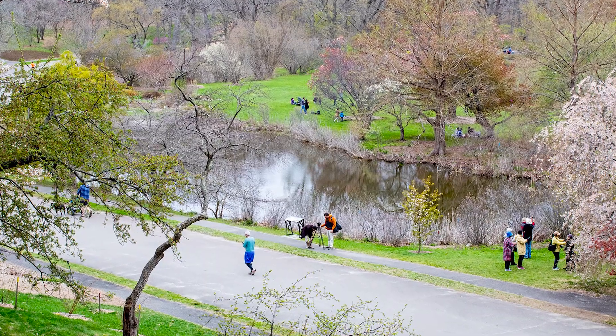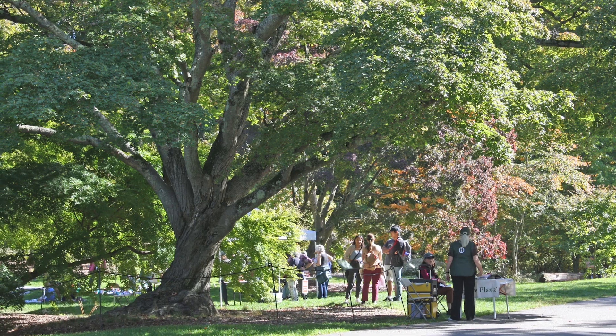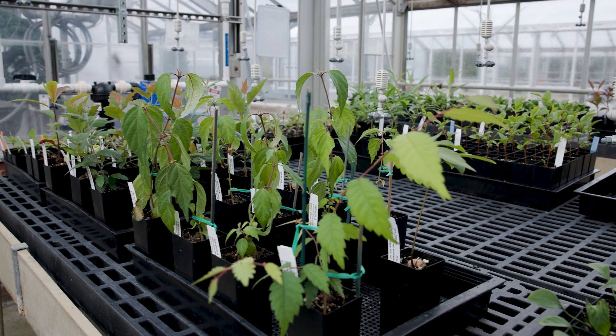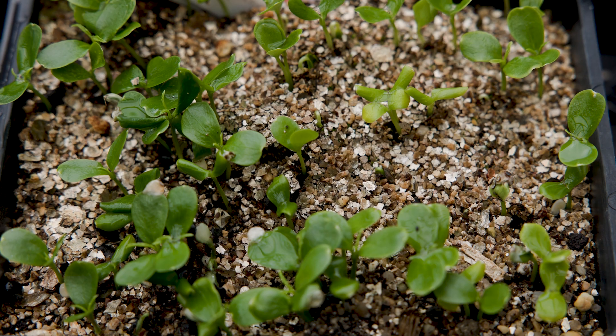These are living pieces of art. The collection is constantly under change, so we lean into that dynamism. We're preparing for what do we plant next year, what do we plan to plant in the decade to come, or decades to come.